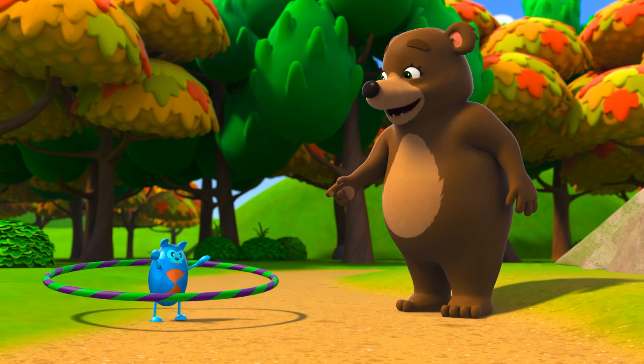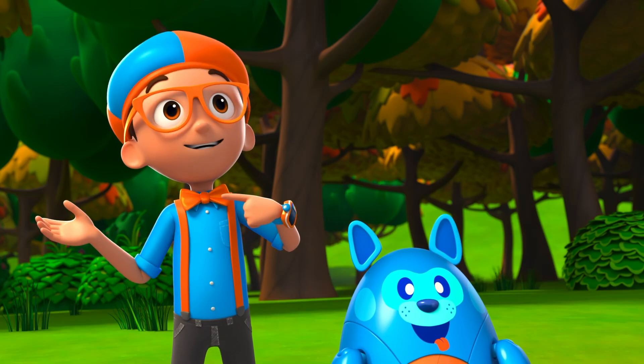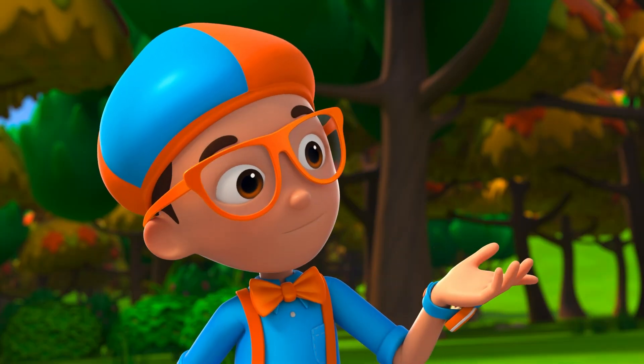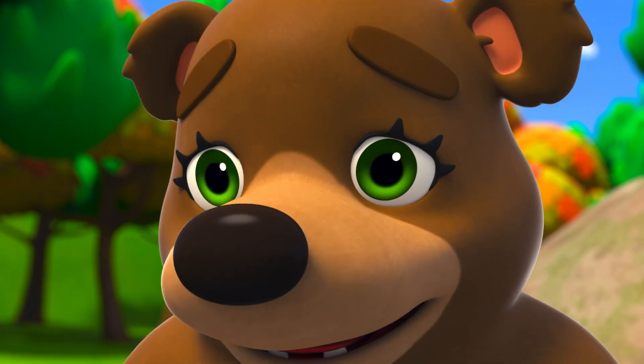Nice hula-hoop moves you got there! I'm Bella the bear! Hey, it's me, Blippi! And this is Debo! We're wondering how bears prepare for hibernation! Is it that time already?